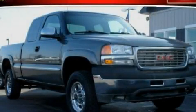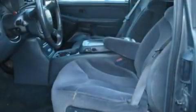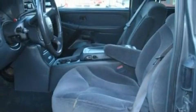This is a 2002 GMC Sierra 2500 HD. Whether hauling, commuting, or towing, this truck is the right one for you.